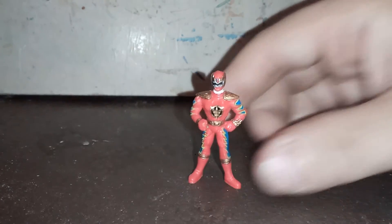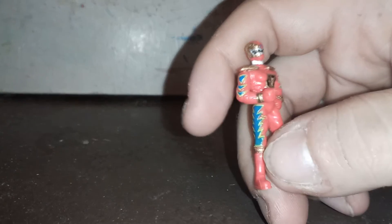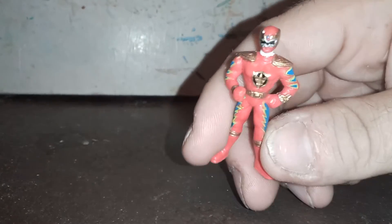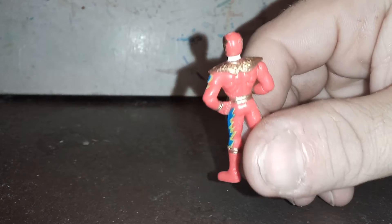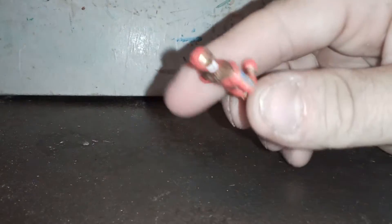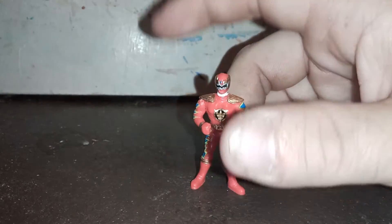Here we get Triassic Mode Red Ranger. This is a really good showcase of the level of detail on these. Just look at all the intricate details on the shoulder armor — that is really cool. My camera really hates trying to focus on this for some reason.